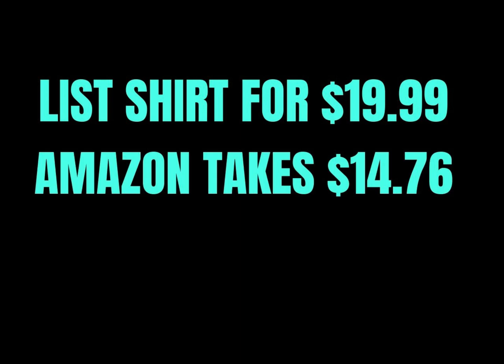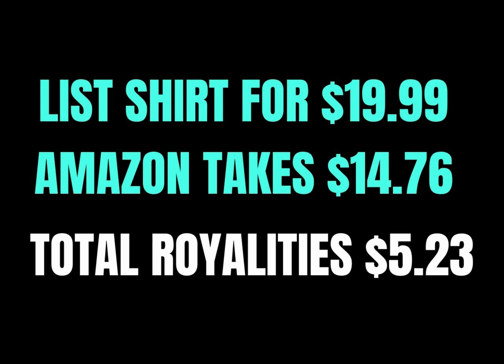When you upload a design you can mark the price you'd like. Amazon takes their cut and you're left with the royalties. For example, if you sell a shirt priced at $19.99, Amazon takes $14.76, leaving you with $5.23 in royalties. The best thing is all you're doing is uploading a design — once it sells, Amazon does all the print-on-demand for you. They handle the customer, the returns, the sale, and ship it. You don't have to do anything.